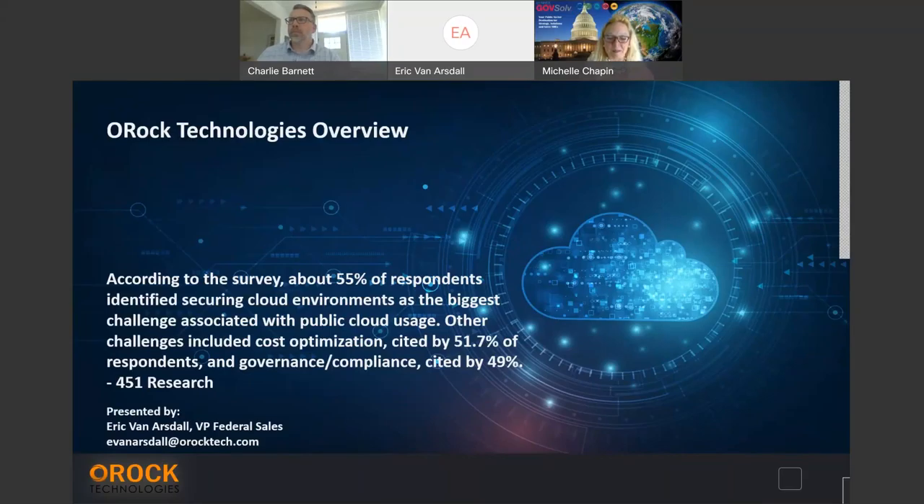Thank you, Michelle. I'm Eric Van Arsdahl, VP of Federal Sales at OROC Technologies. We're an emerging technologies company. A little about my background: I was a government civilian for the Department of Navy running cybersecurity for the DDT missile destroyer program, where I oversaw a lot of new policy, strategies, architecture, and security around Internet of Things approaches. From there, I ended up at Johns Hopkins Applied Physics Lab, where I was the Navy Cyber Engineering Manager overseeing air missile defense programs.